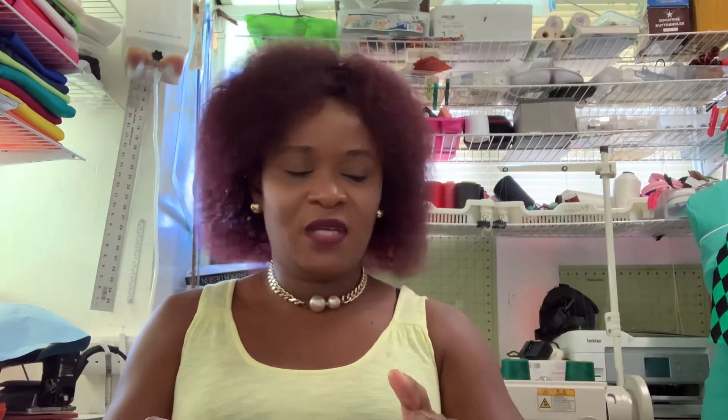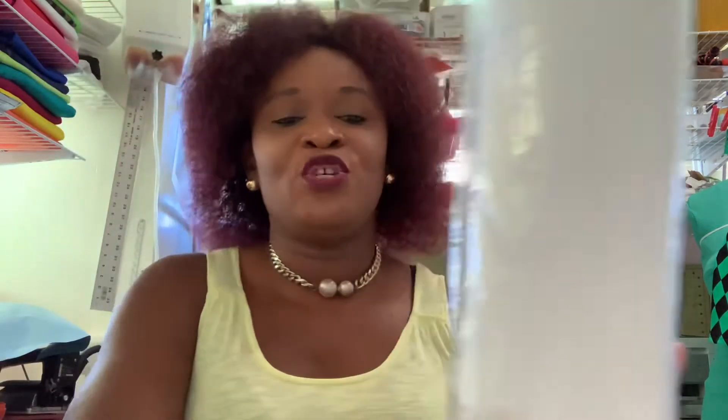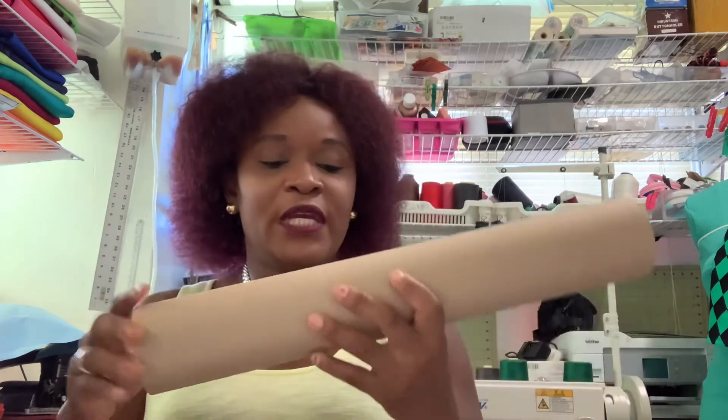This roll is 17 and a half inches wide by about 200 feet. I know the width is 17 and a half inches but I can't remember the exact length — the label has rubbed off. The reason I use the shorter roll is so I don't waste too much paper.